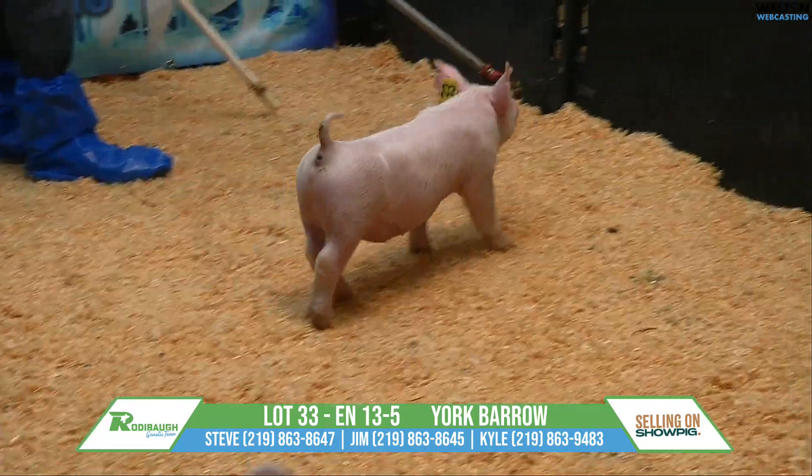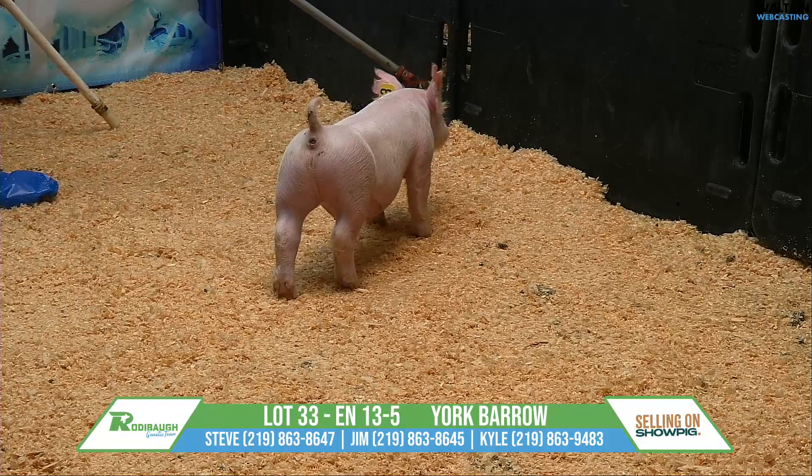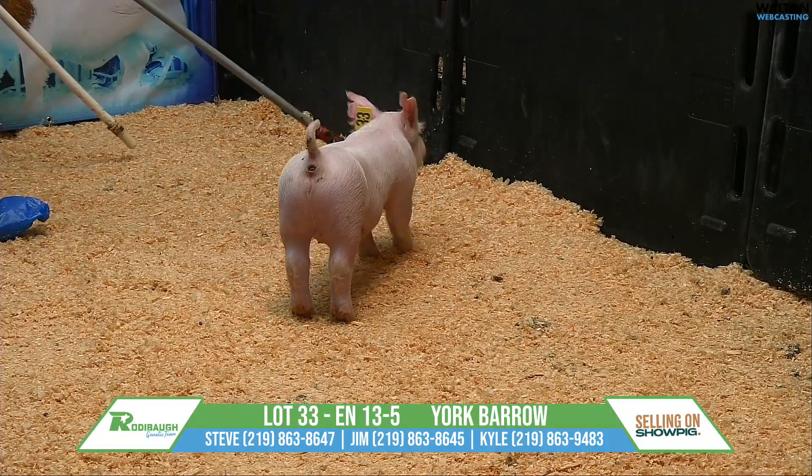Lot 33 here, York Sherberra 13-5, Tycoon the Jump — here's one that's got a lot of upside.